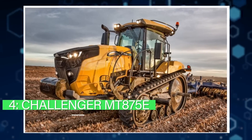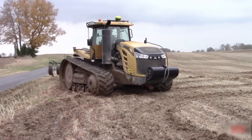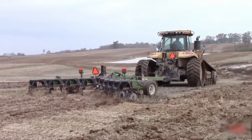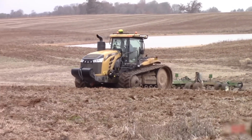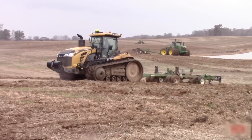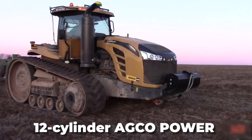Number four: the Challenger MT 875E. Released in 2014, the Challenger MT 875E is quite a powerful tractor and one of the world's largest. It was the first rubber track tractor when it was released. There is a variety of options available for this model to suit tracks of different widths, making it a versatile model that can be used for rough terrains, steep hills, and wide plain fields.